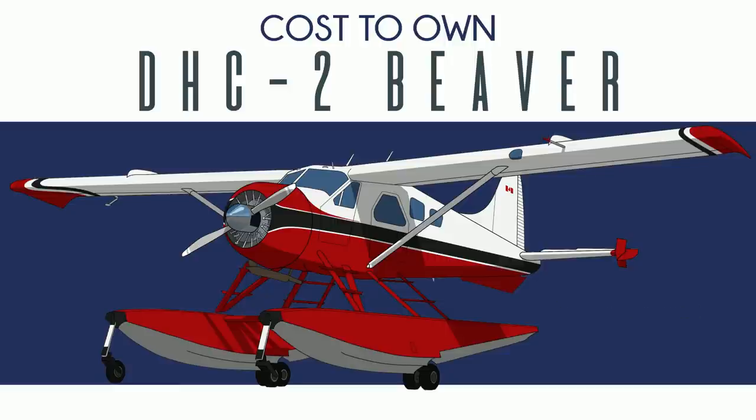They said a bush plane needs to be extremely tough, heavy lifting, short takeoff and landing capability, simple to maintain in the field, and easy to switch between floats, skis, and wheels. If you can do all that and be faster than a dog sled, it'll work. But most of all, it needed to be powerful.